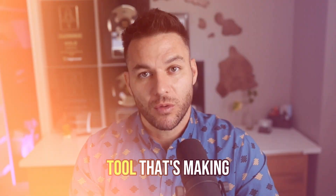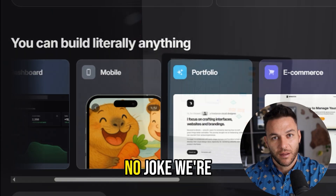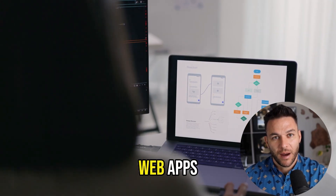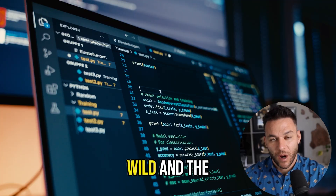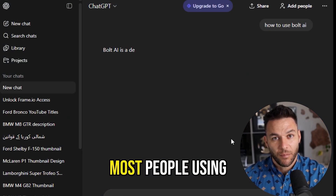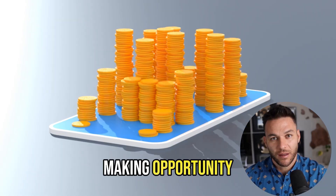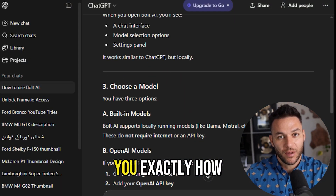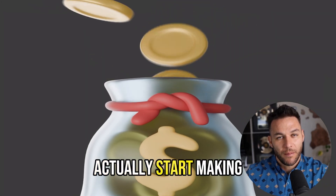Today I'm going to show you a brand new AI tool that's making it incredibly simple to build entire websites in minutes. We're talking full stack web apps with databases and backends without writing a single line of code yourself. This thing is wild. And the best part, most people using it are missing the biggest money-making opportunity staring them right in the face.